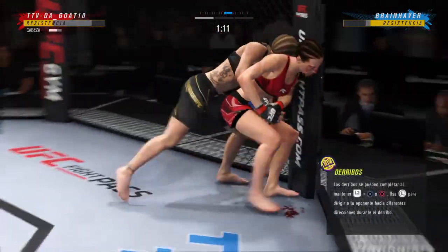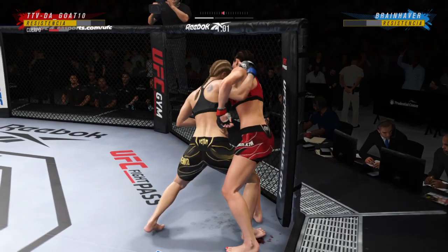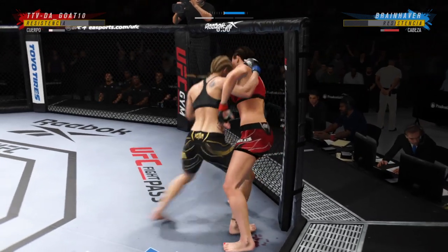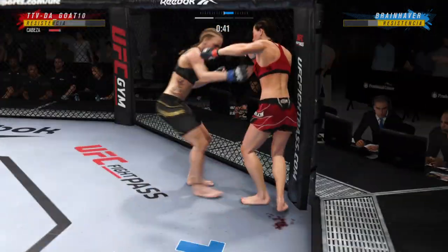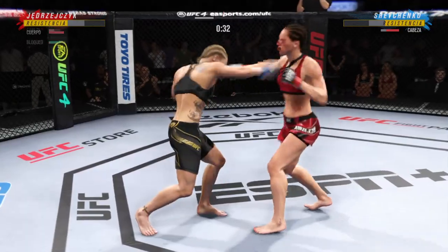She gets up again, but hurt. Big knee! Back to the knee. Big knee to the body. Her ground and pound is on point here. She's made this a focus going in — to make these strikes count. Certainly doing that tonight, making every one of them count.